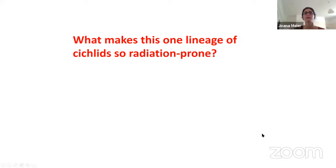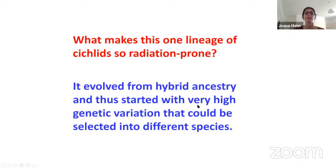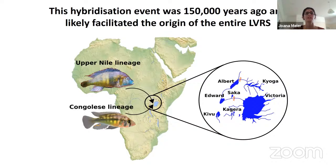To get back to our question — what makes this one cichlid lineage radiation-prone — I showed that it evolved from hybrid ancestry and thus started with very high genetic variation that could be sorted into different species. Each species is a different mosaic of Congolese and upper Nile ancestry. This hybridization event was about 150,000 years ago and facilitated the origin of the entire Lake Victoria region superflock, with all the cichlid radiations in this region showing the same hybrid origin.